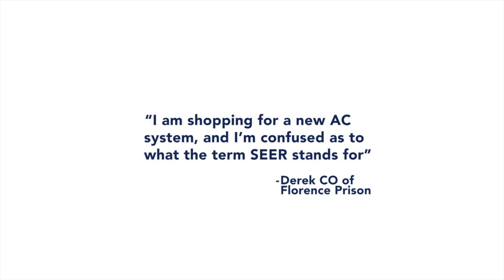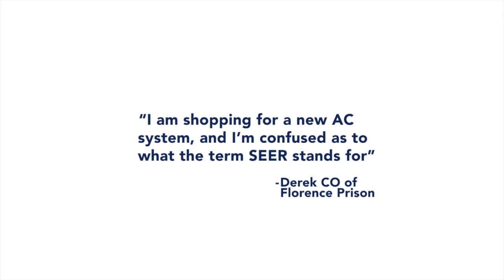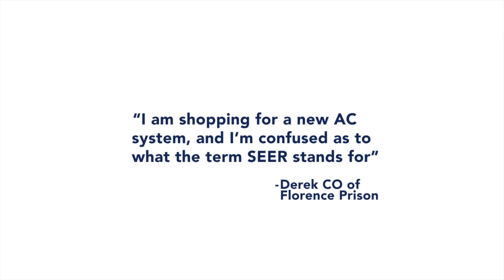Derek from Florence asks: I'm shopping for a new air conditioning system and I'm confused as to what the term SEER stands for.